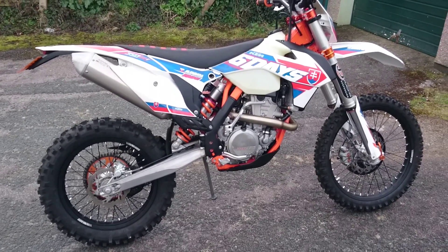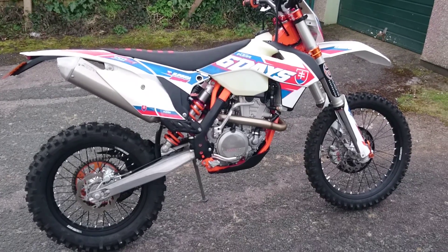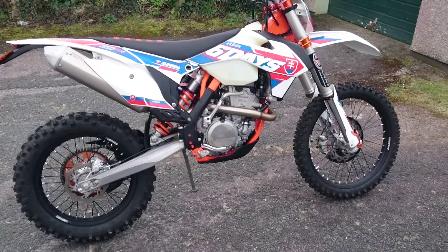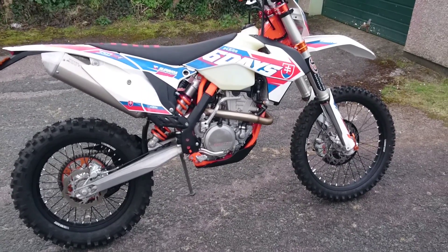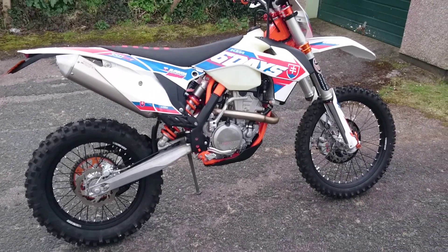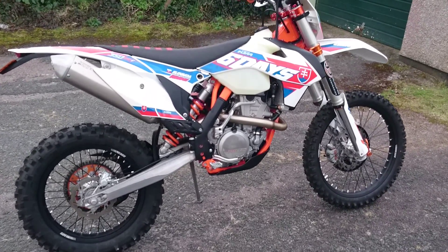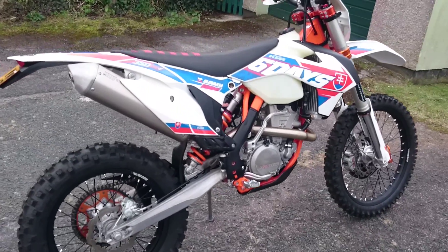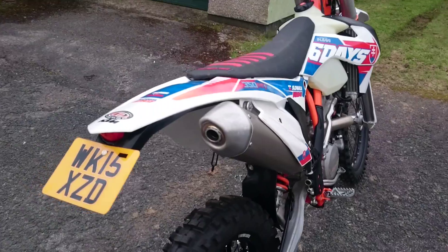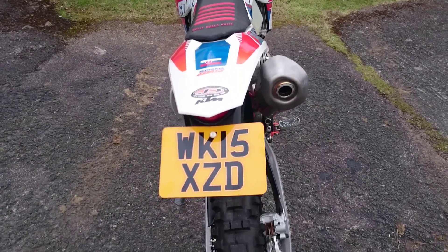Hi and welcome to the KTM 350 EXCF Six Days Special Edition for sale. It's my own bike - I bought it brand new from J3 Racing in Plymouth, which I think was June last year, so it's not quite a year old yet. It's the 2016 model in Slovakia colours, which is correct for the bike, on a 15 plate.